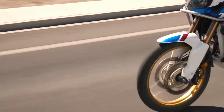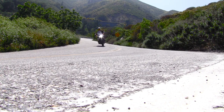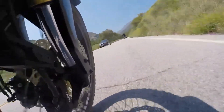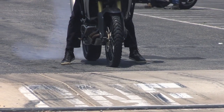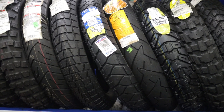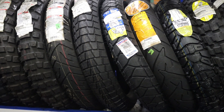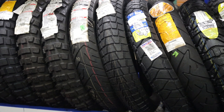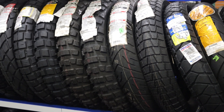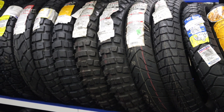Quality riding habits: smooth acceleration, braking, and cornering reduce unnecessary stress on your tires, prolonging their lifespan. Avoid aggressive riding behaviors that can accelerate tire wear. Choose quality tires: invest in high-quality tires designed for your specific riding style and conditions. Quality tires often have superior compounds in construction, offering better longevity and performance.